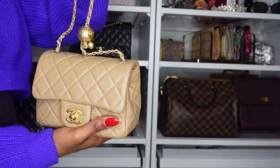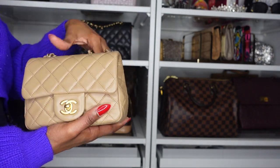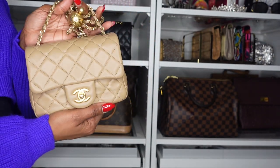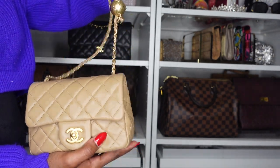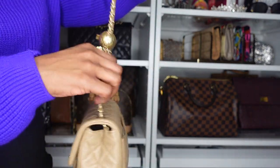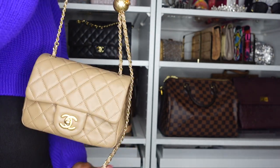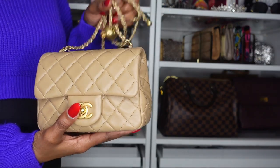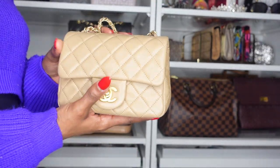My next Chanel purse is the Chanel Pearl Crush Mini Flap in dark beige. This is actually what I'm carrying right now — hence the strap being outside. There's nothing bad I can say about it. I love it. You can adjust the straps to wear it shorter if you'd like. It's an amazing addition to my collection.